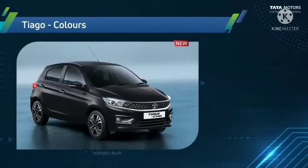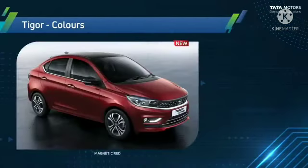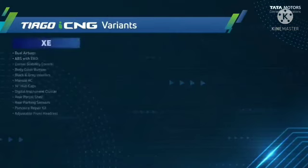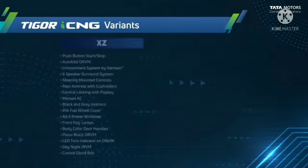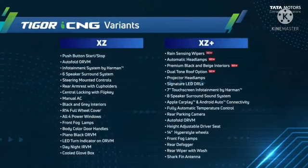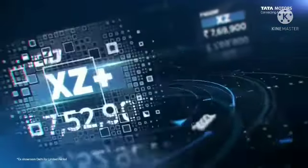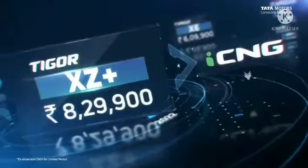The Tiago iCNG is available in five different colors. Similarly, the Tigor iCNG version is available in five different colors. Multiple variants are available for both the Tiago iCNG and Tigor iCNG, and introductory ex-showroom prices have been announced for both models.